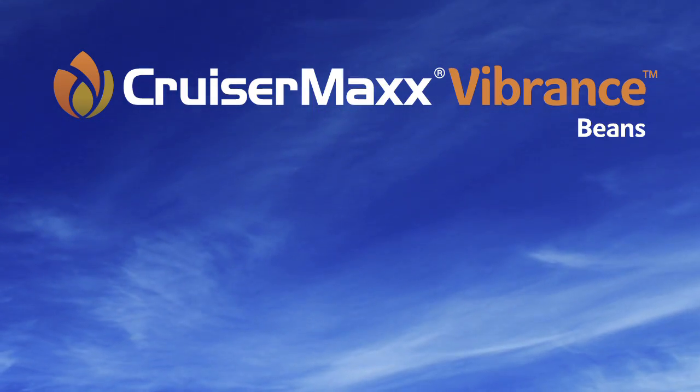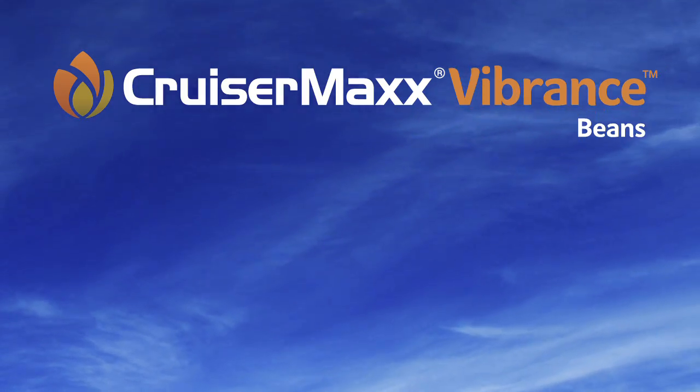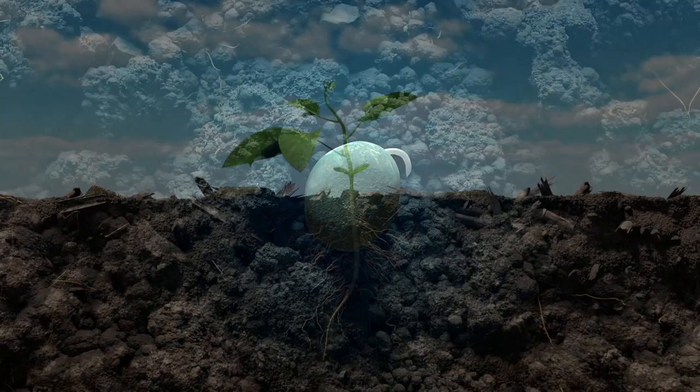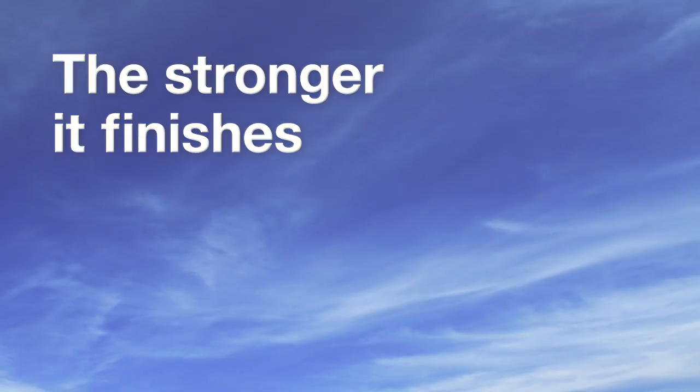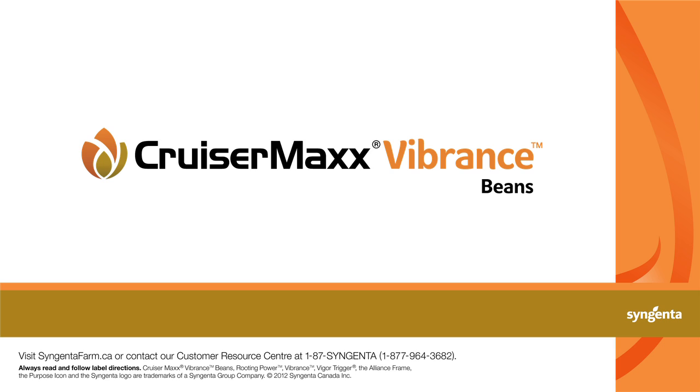CruiserMax Vibrance Beans — seed care technology that protects young plants far beyond the seedling stage. Because the stronger a crop starts, the stronger it finishes. Visit SyngentaFarm.ca or contact our Customer Resource Center at 1-87-SYNGENTA.